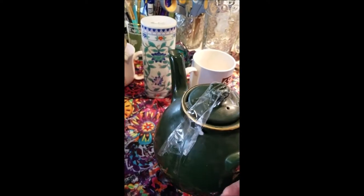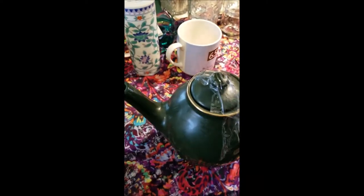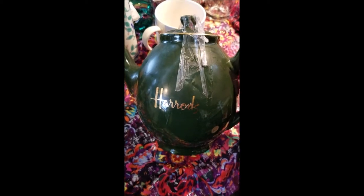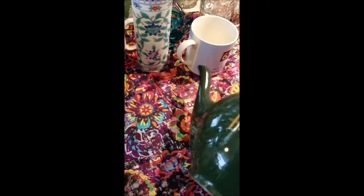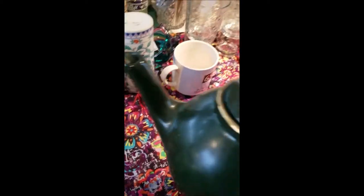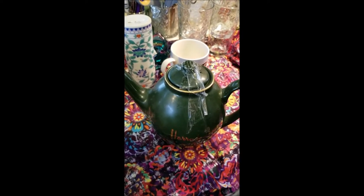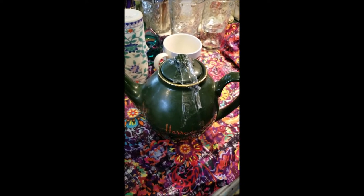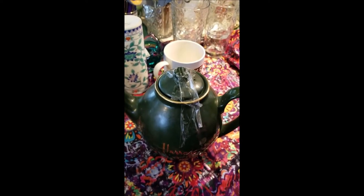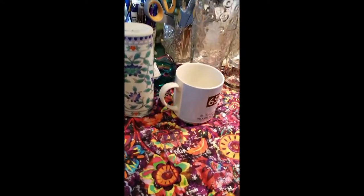Then this teapot — teapots are very popular in terms of collectibles. This had no chips or cracks from what I could tell; they don't like you to untape everything in the store. It is branded Harrods, which is a prestigious department store in London, in the Harrods green color, good condition. In terms of shipping, I don't worry about weight as much as I do the box dimensions — what really adds up is the box size — so I keep that in mind because I don't want to out-price myself on shipping costs.